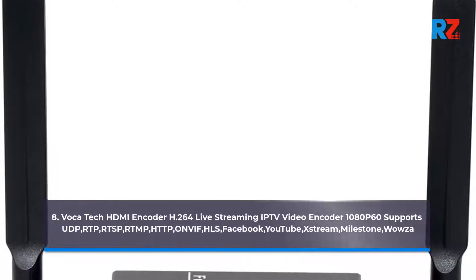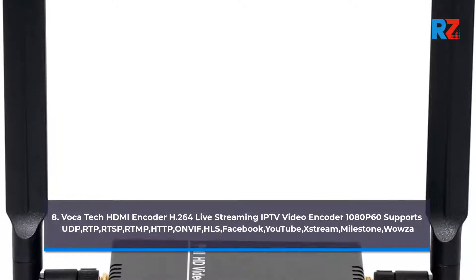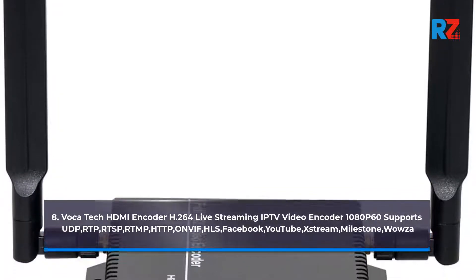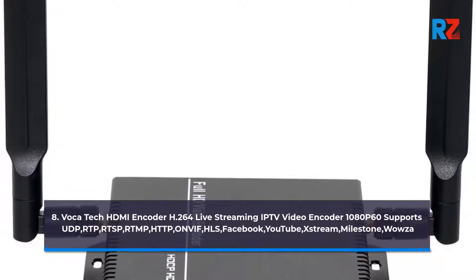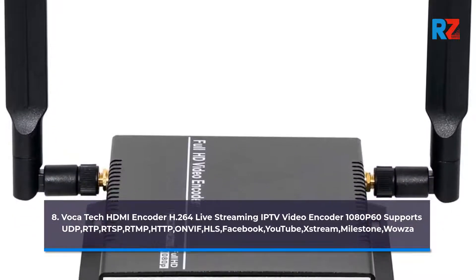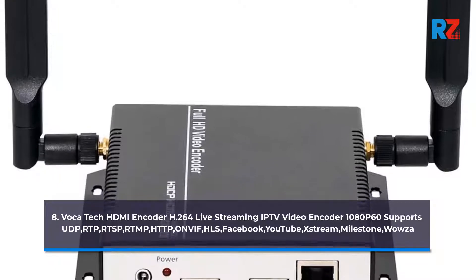8. VocaTech HDMI Encoder H.264 Live Streaming IPTV Video Encoder 1080p 60. Supports UDP, RTP, RTSP, RTMP, HTTP, ONVIF, HLS, Facebook, YouTube, and Extreme.